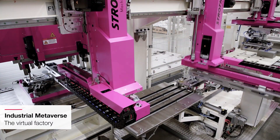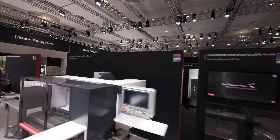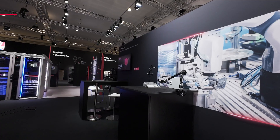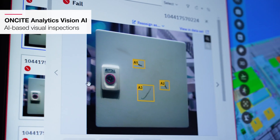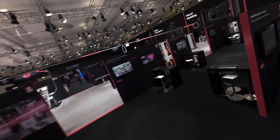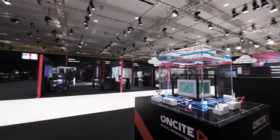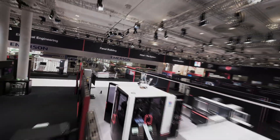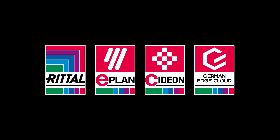The Industrial Metaverse refers to the virtual enhancement of the realities of industrial production. With the Industrial Metaverse, you can improve and control production in a better way. With our on-site digital production system, we are providing the required functionalities.